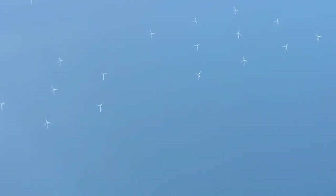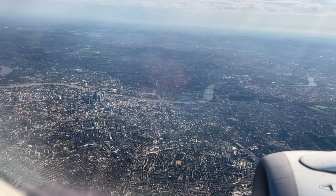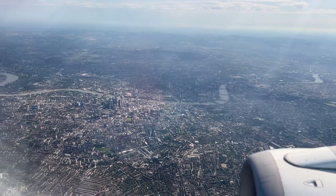Has anybody ever seen a wind farm in the middle of the ocean? This is crazy. Now we are starting our descent into the London area with some very good aerial views of the city coming up.